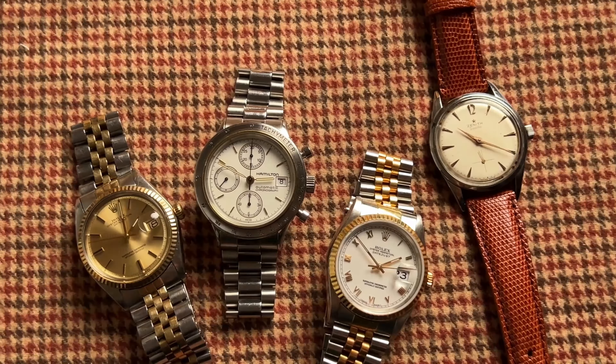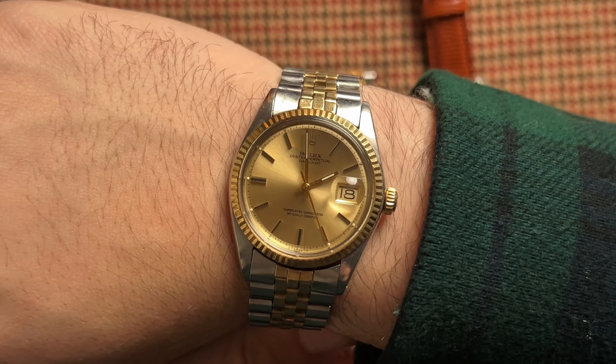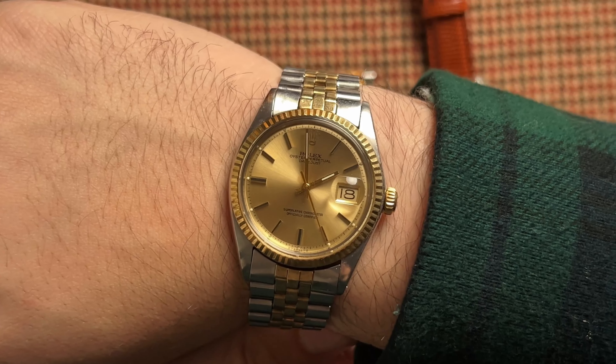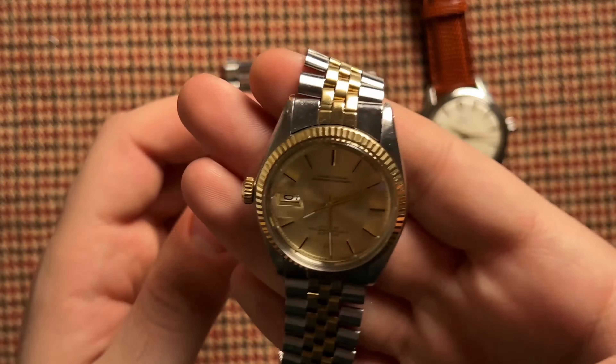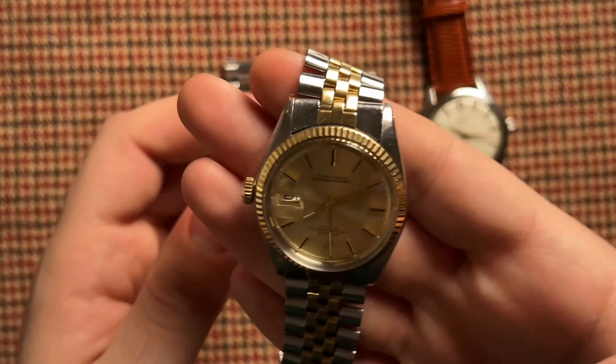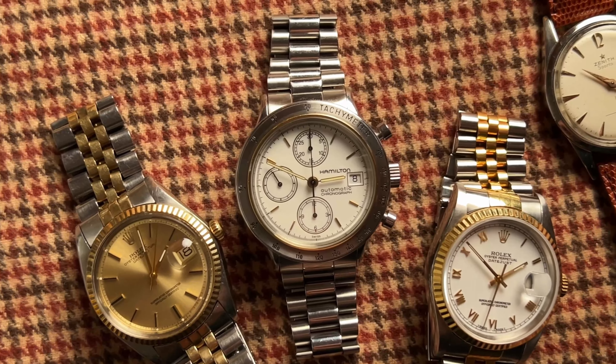From the 16-233, we jump to a two-tone 16-01 — technically the same watch, but a lot has changed over the years. If you're looking for a Datejust with true vintage charm, then maybe this 16-01 is exactly what you were looking for. A vintage Jubilee bracelet, an acrylic crystal, and a gorgeous Sigma dial in exceptional condition. This watch is older than the 16-233, but that's what makes it so much cooler — kind of like a bottle of wine that tastes better with age. This 16-01 has all the character you need for something a bit more special.